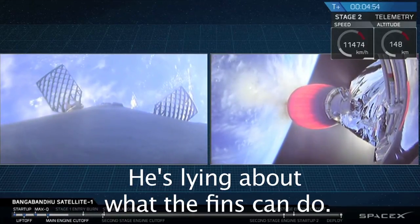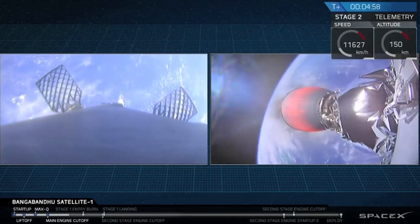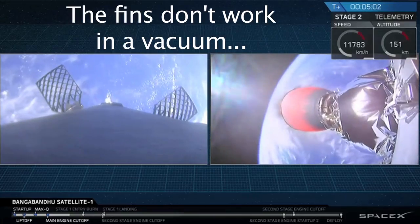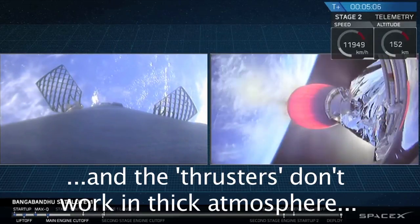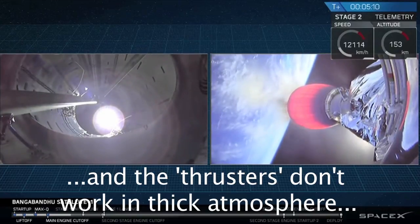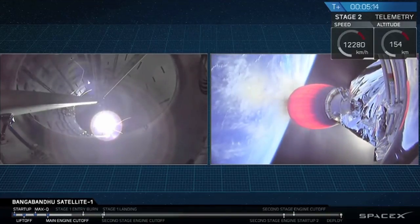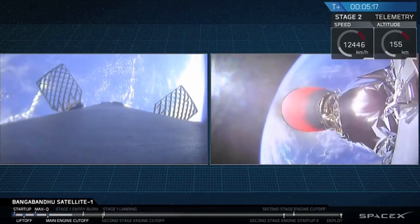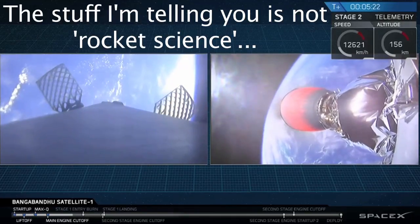You can see brief flashes of those cold gas thrusters as they provide additional control authority for the first stage. On the right-hand side of your screen is a camera mounted at the very bottom of the second stage, looking down towards the Merlin vacuum nozzle. At the very other end of that stage is the Bangabandhu Satellite 1. Right now that Merlin vacuum engine is glowing red-hot with those exhaust gases as it propels Bangabandhu Satellite 1 into its final geostationary transfer orbit.